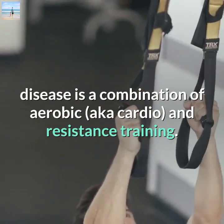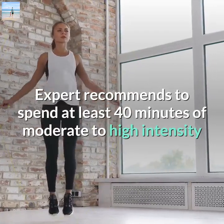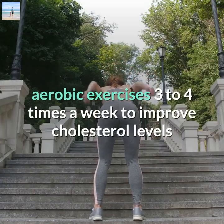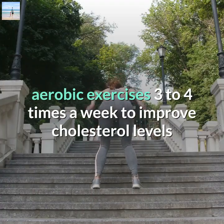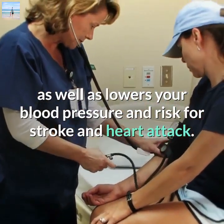The best plan for reducing your risk of cardiovascular disease is a combination of aerobic (cardio) and resistance training. Experts recommend spending at least 40 minutes of moderate to high intensity aerobic exercise three to four times a week to improve cholesterol levels, as well as lower your blood pressure and risk for stroke and heart attack.